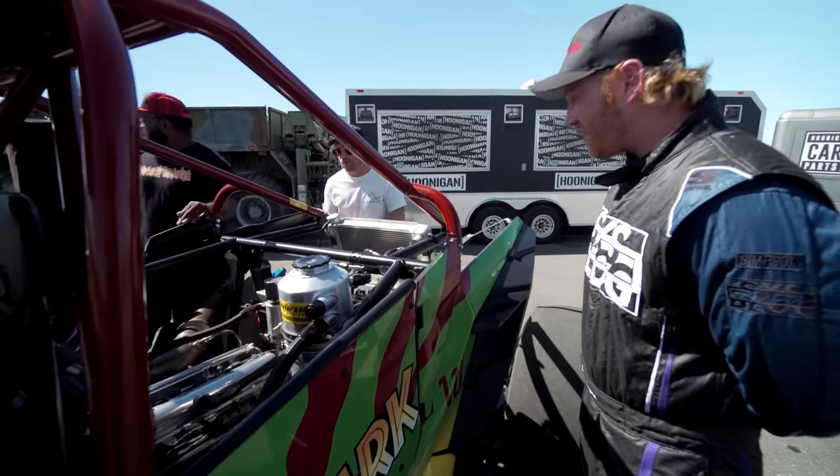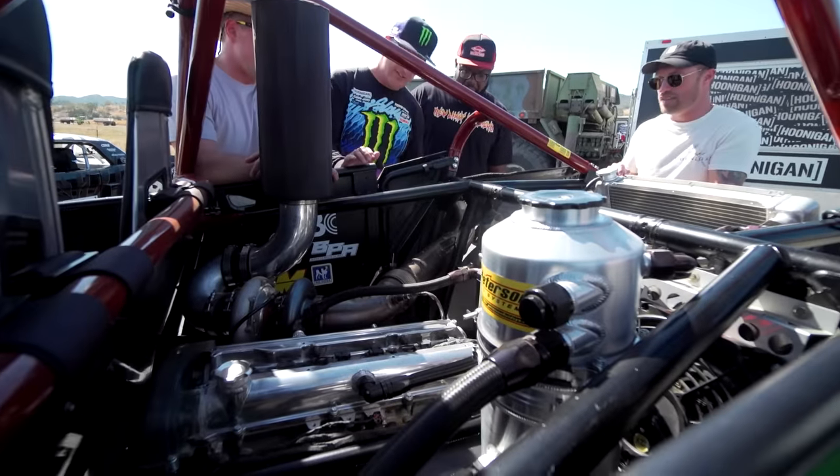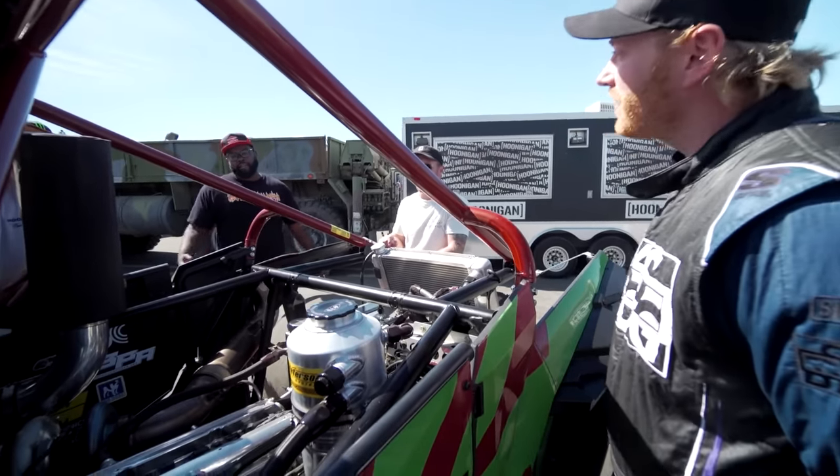Powerglide two-speed trans, nine-inch forward rear end, big old turbo on there, and lots of power. What kind of power does this make? A little over 1,100 to the wheels. What does it weigh? About 2,400 pounds. That's heavier than it looks.